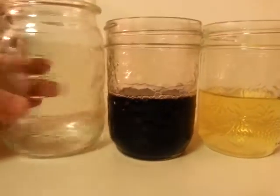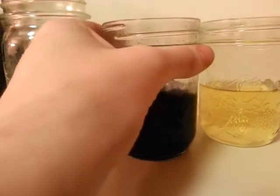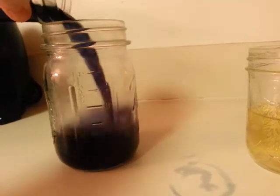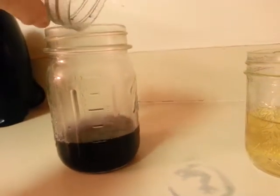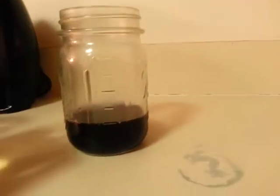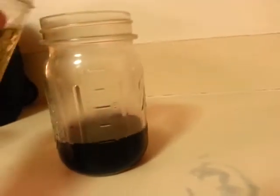I'm going to go ahead and add it into this jar — it's clear so we can see the result. Supposedly, if it's pink or red it's a boy result, and if it's purple or blue, it's a girl.